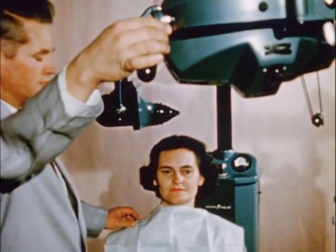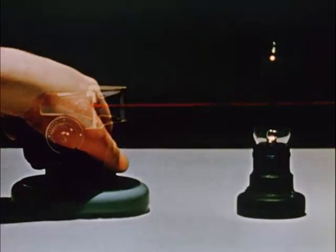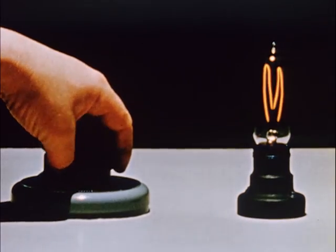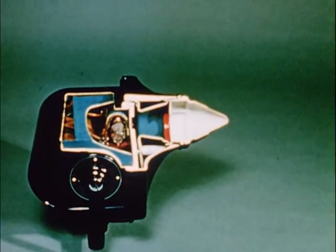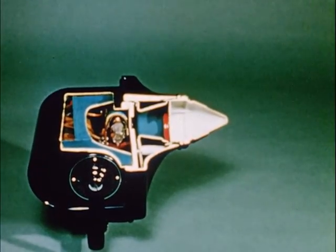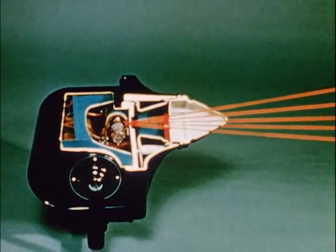Although x-rays are more dangerous, they have many characteristics in common with visible light. Visible light travels in straight lines from the heated filament of the bulb, as indicated by the shadow of an object placed in the path of a beam. X-rays also travel in straight lines from the target within the x-ray tube. The characteristics and quantity of radiation from an x-ray tube are also dependent upon the voltage applied to the tube and the current passing through it.